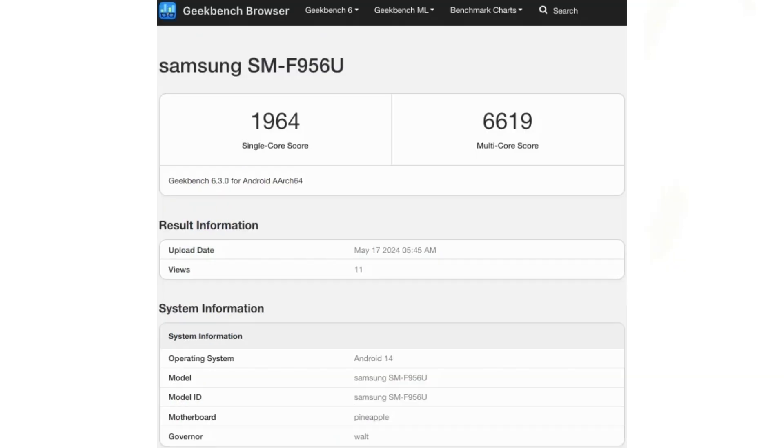This significant improvement, despite the same hardware, suggests better optimization or natural score variability as the release approaches.